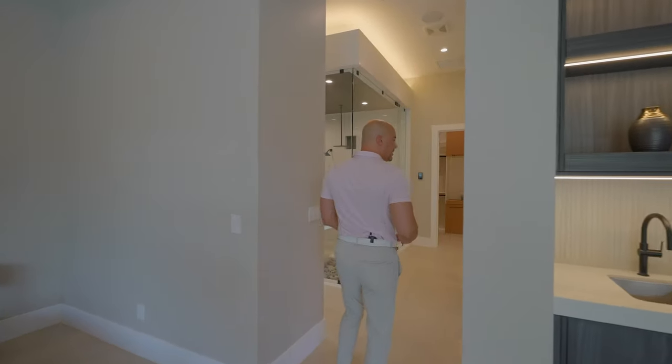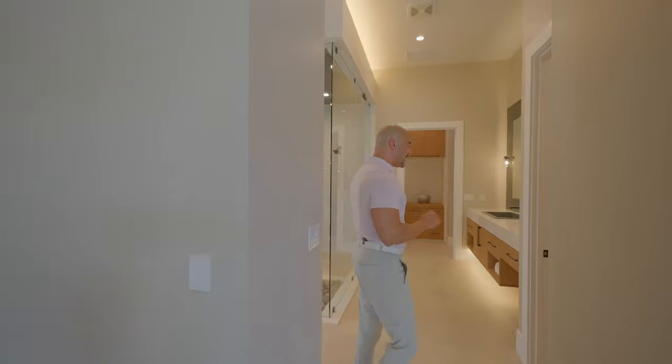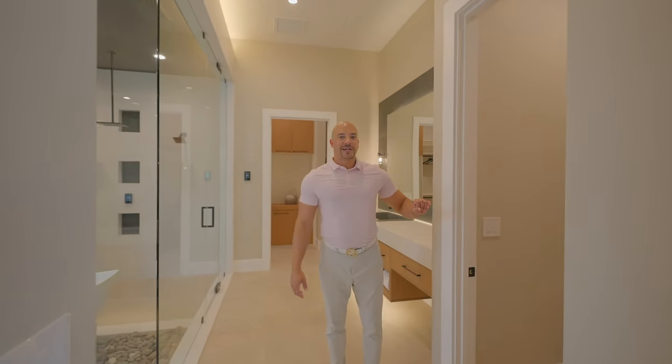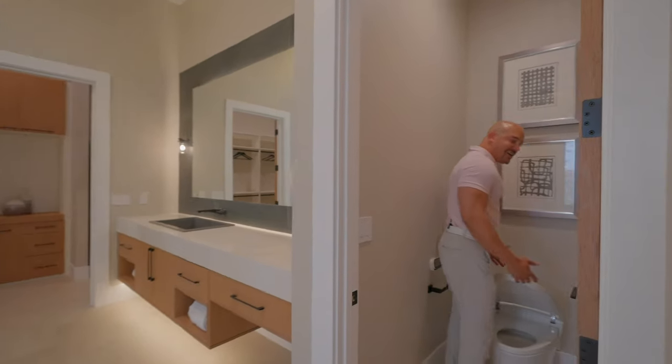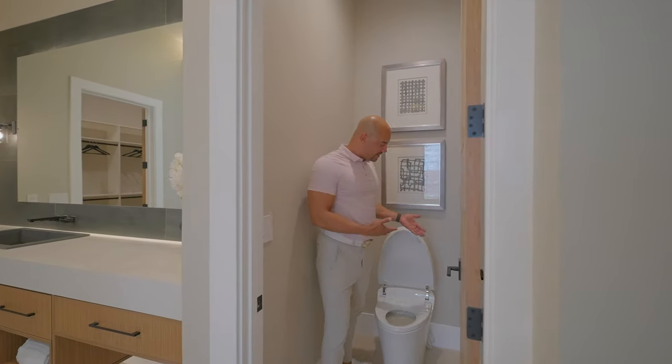Let's get to the money — this is one of the greatest bathrooms. Here's one toilet — the amazing toilets that you kind of walk in. It knows you're there, it opens up for you. How nice, very considerate.